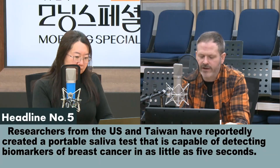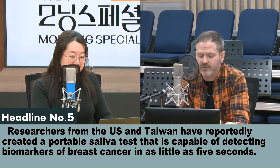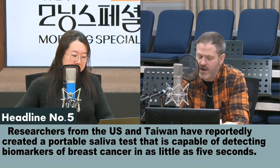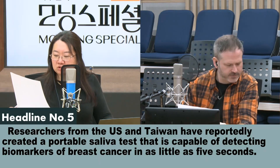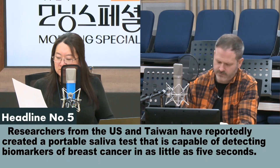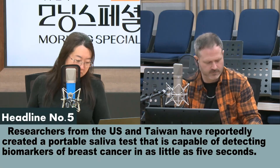Researchers from the U.S. and Taiwan have reportedly created a portable saliva test that is capable of detecting biomarkers of breast cancer in as little as five seconds. 미국과 대만의 연구진이 유방암을 5초 만에 진단할 수 있는 휴대용 타액 검사 장치를 개발한 것으로 알려졌습니다.